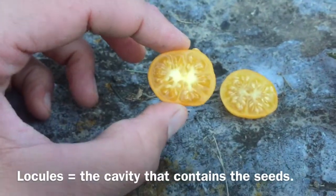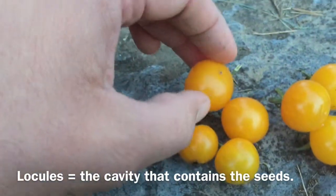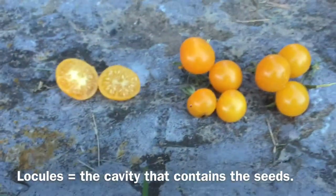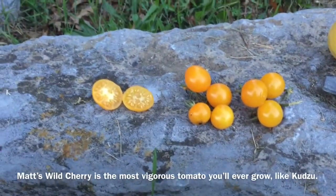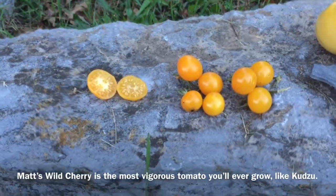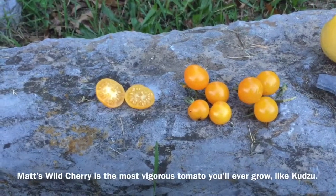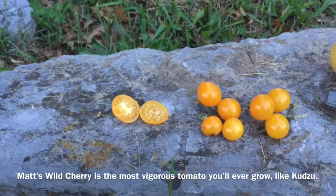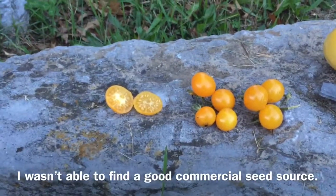The locules are the seed cavities. This is an interesting and odd trait for a cherry tomato, but these have a great taste. It's productive, it's a regular leaf, huge sprawling plant. It's not quite as large as a Matt's Wild Cherry but it is close; the two are similar in growth habit and leaf form. I don't know if there's a commercial source for it honestly, but it's a nice little tomato for sure.